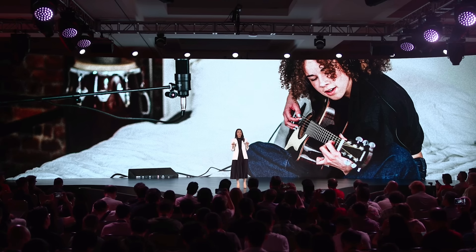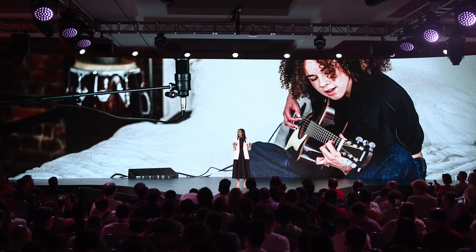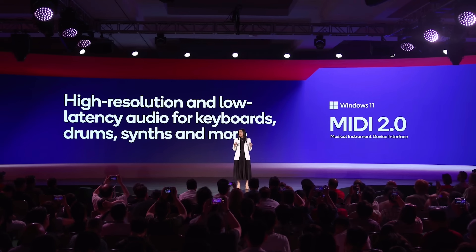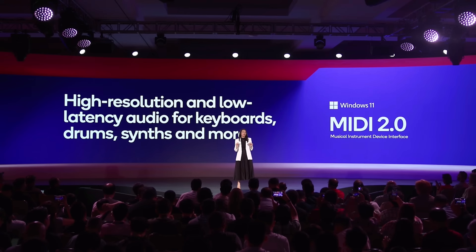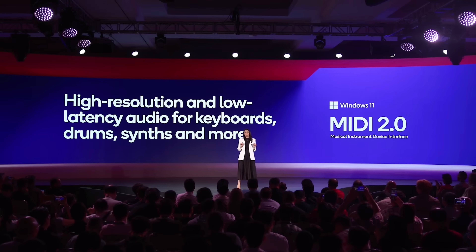We want Copilot Plus PCs to be the place for podcasters, streamers, and musicians to record and perform, and the place for music app developers to innovate on the NPU. Microsoft is going to help us make that a reality by bringing two features to Windows on Snapdragon. The first is best-in-class MIDI support for digital instruments like keyboards, drums, and synthesizers. Microsoft has rewritten the MIDI stack from the ground up. Windows on Snapdragon will gain support for MIDI 2.0, featuring high-resolution and low-latency audio for electronic instruments. MIDI 2.0 will be available soon in the Windows Insider program for early adopters.